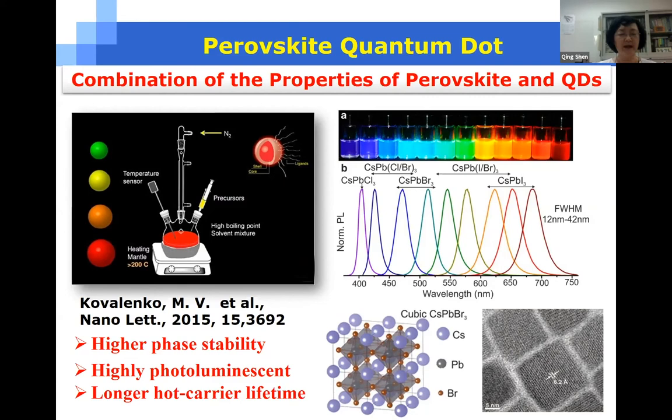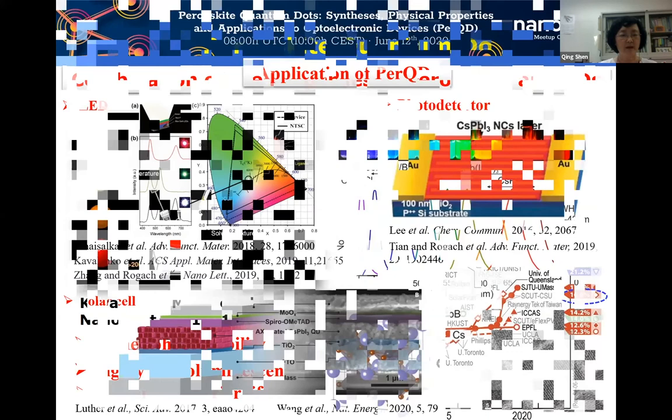For example, they have higher phase stability compared to bulk materials, and perovskite quantum dots are highly tolerant to material defects, which results in higher photoluminescence quantum yield compared to traditional quantum dots. In addition, longer hot carrier lifetime has been observed. Applications of perovskite quantum dots to optoelectronic devices such as LED, photodetectors, and solar cells have been widely studied in recent years, and great improvements have been achieved.